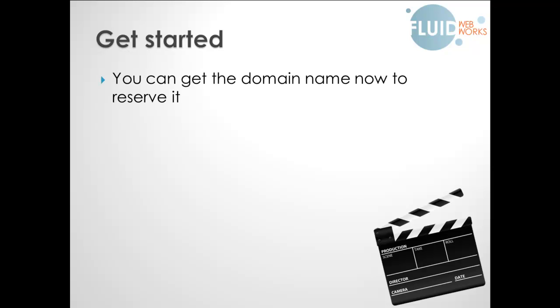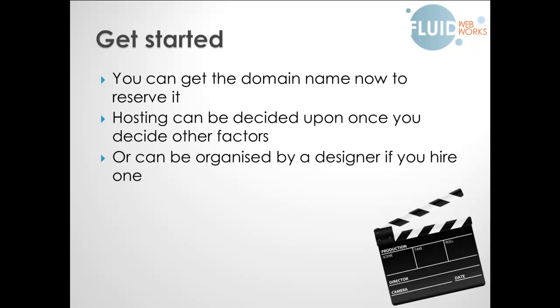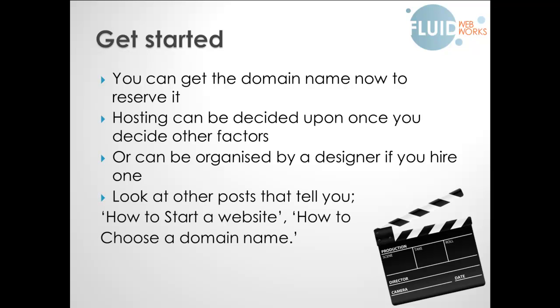So how do you get started? I would say you can get the domain name now just to reserve it — it won't cost a massive investment, and it's worth doing even if it's just the beginnings of a business idea, so that you know nobody else can use it. Hosting can be decided once you've actually decided other factors, like how big you want the website to be and what you want to be able to do with it. It can be organised by a designer if you decide to hire one — they should be able to either advise you on hosting or manage it for you. There are also other posts or videos on how to start a website and how to choose a domain name, with links below.